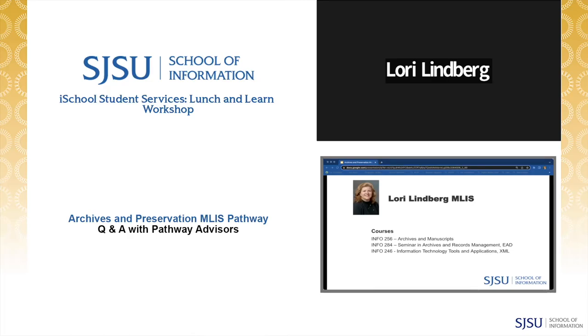The classes I've been teaching at SJSU this semester include Info 256, Archives Manuscripts course, and Info 284, the seminar on EAD. I still serve on the Technical Subcommittee for Encoded Archival Standards for SAA — the Society of American Archivists — so I will continue to be connected to EAD and coordinating standards in that area. I also taught a course in XML, and I like the programming and structure side of archival work.